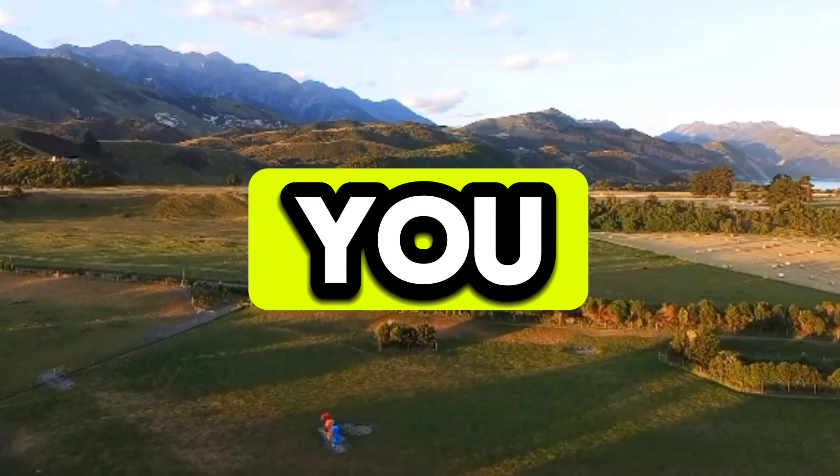If today's video was of any use to you, please like the video and subscribe to the channel to watch more new videos. Thank you!